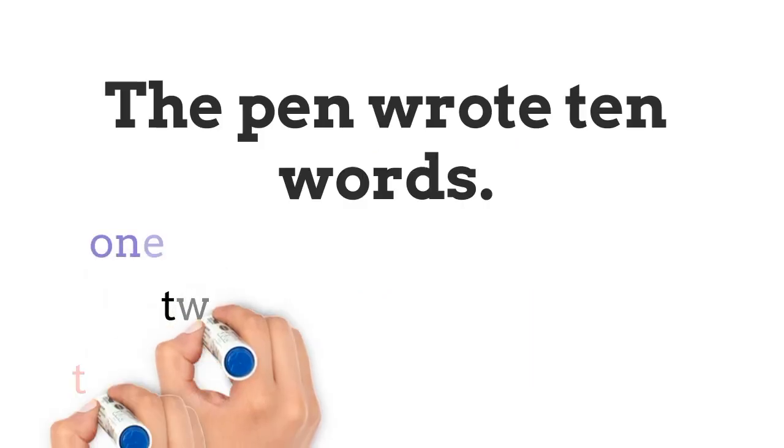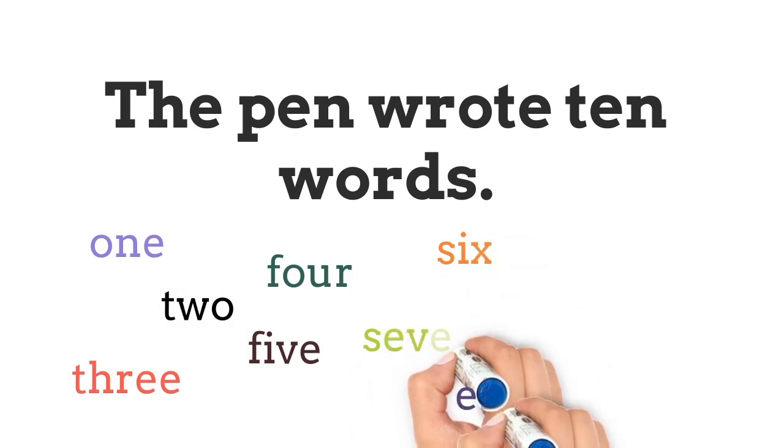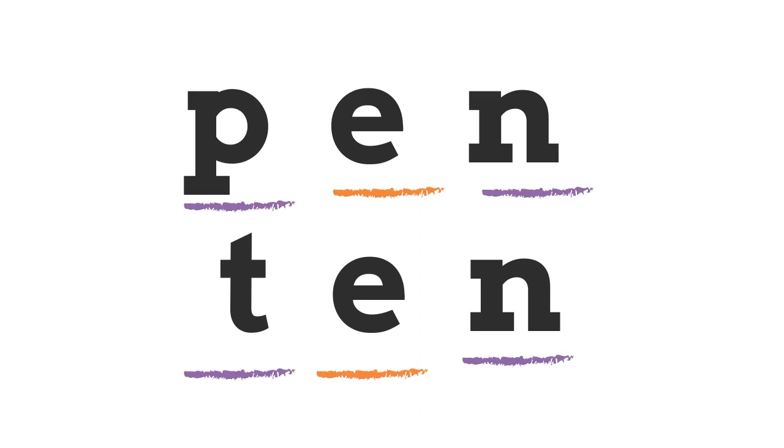How many CVC words do we find in the sentence: 'The pen wrote ten words'? That's right — there are only two. T-E-N, 'ten', and P-E-N, 'pen', are CVC words.